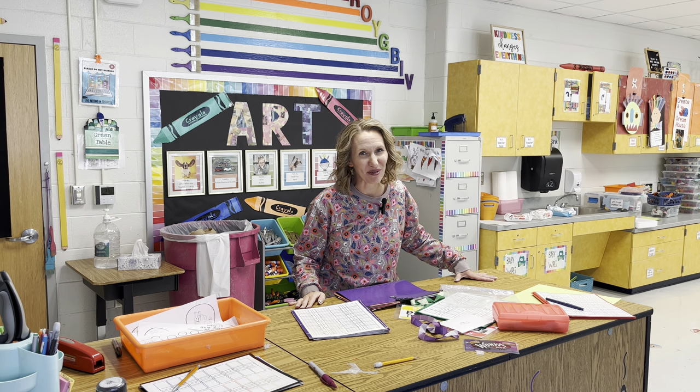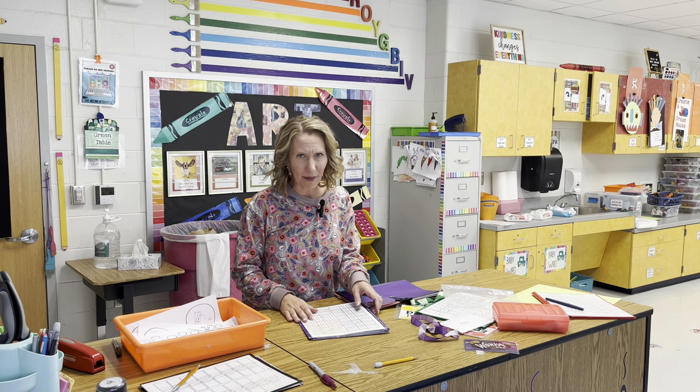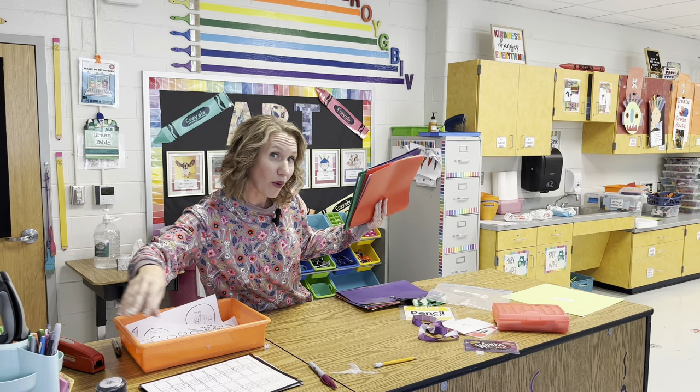Hey there, it's Katie Jarvis with Managing the Mess. If we haven't met before, I'm a K-6 elementary art teacher, and I teach at a Title I school just outside of Washington, D.C. Today I'm going to bring you along as I'm managing the mess.